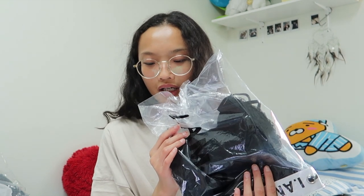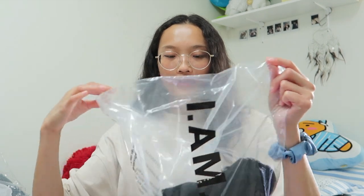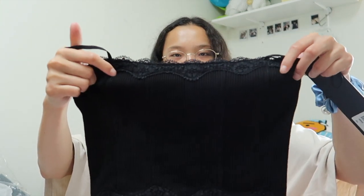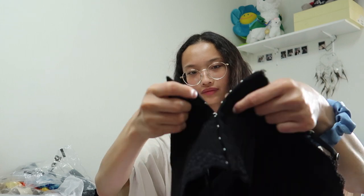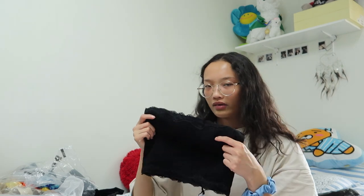The next one is this top, called the Lena top, in extra small in black. They do have one in white but I decided to get black because black is my color. It's like a corset — in the back there are many clips as you can see. I think this is still available by the time I post this video.